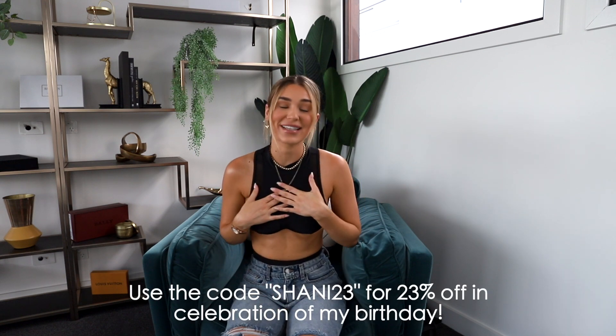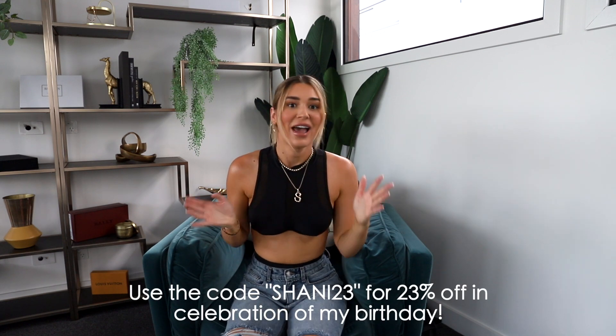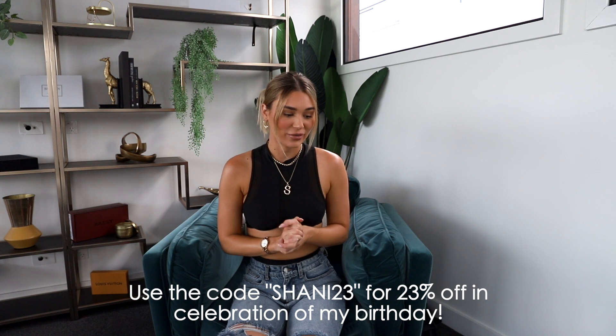Hello, welcome back to my channel! Finally, in today's video we're going to be doing a Silk Swim haul. Oh my god, I'm so excited! If you don't know, Silk Swim is my own brand and I'm so freaking proud of it, and I can't believe I haven't done a haul yet.